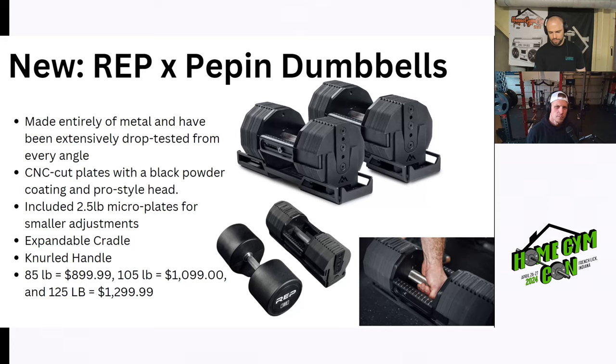The only thing missing from my end is a stand — it'd be nice to have one. Also you pre-order them now and don't get them for about four and a half months. But I love that adjustable cradle. It looks like you can buy the 85s and then buy a kit to go up to 105s. They're one of the few dumbbells that will give you up to a 125-pound full set. Rep hasn't missed in a while — this might be my favorite thing they've released, maybe ever, just from a practicality standpoint for the masses.